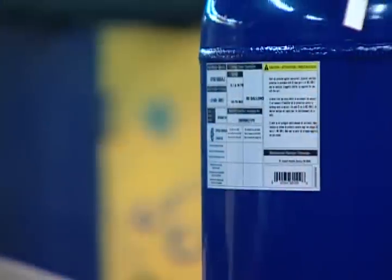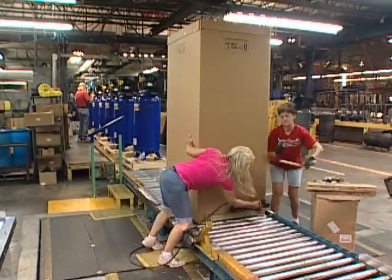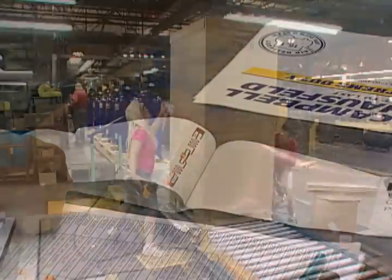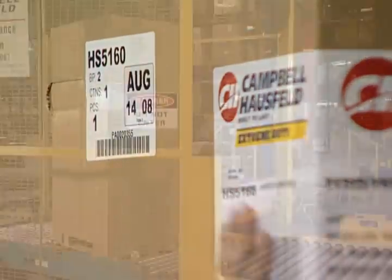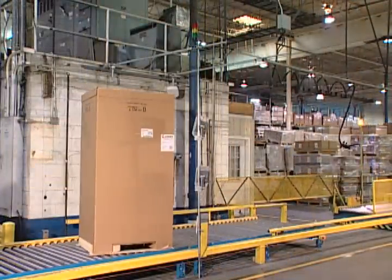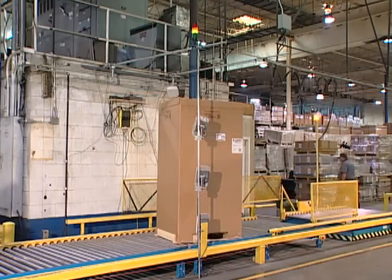Basically, units come from the manufacturing process and they are transferred over to distribution. Our solution: we deployed RFID and we accurately counted the number of units produced going from manufacturing to distribution. The product is now just put on the conveyor and it goes by the RFID reader, which reports production.